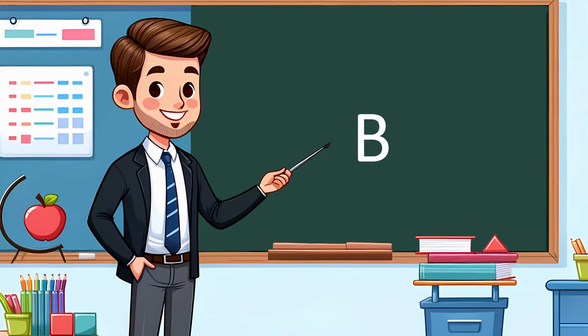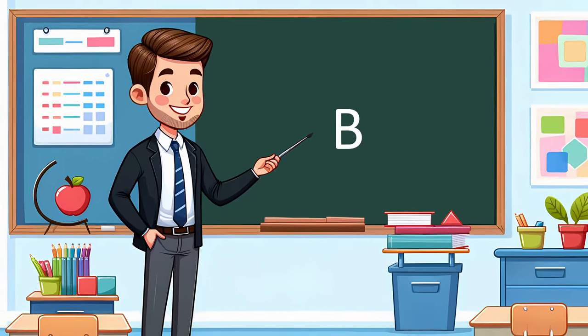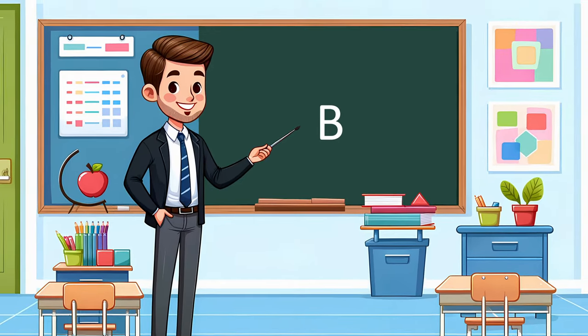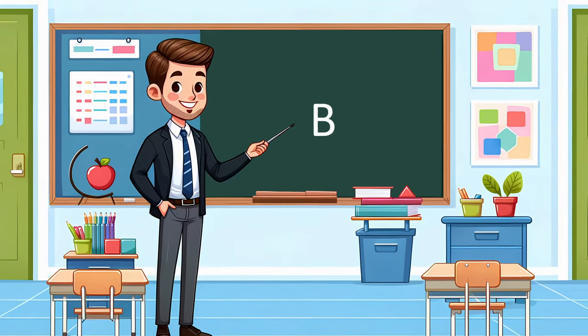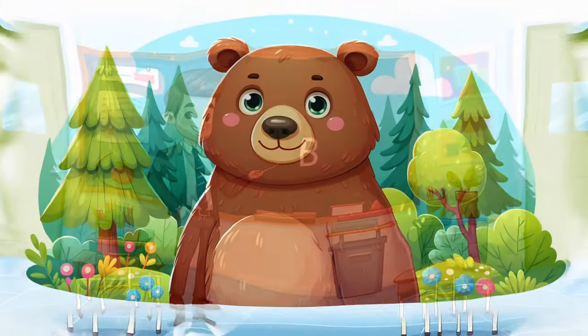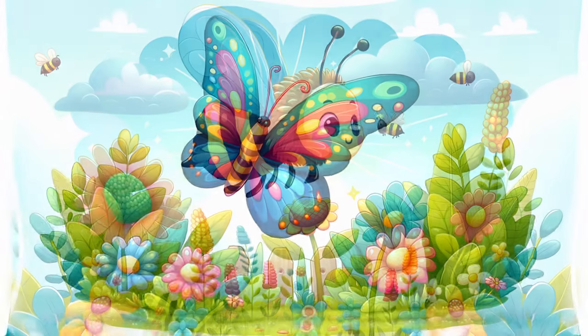Wow, what an adventure we've had today with our B animal friends. We learned, laughed, and even danced together. Remember, every letter in the alphabet has its own set of amazing animal friends to discover, and we can't wait to explore them all with you. Don't forget to practice your new B words and maybe even draw your favorite B animal.